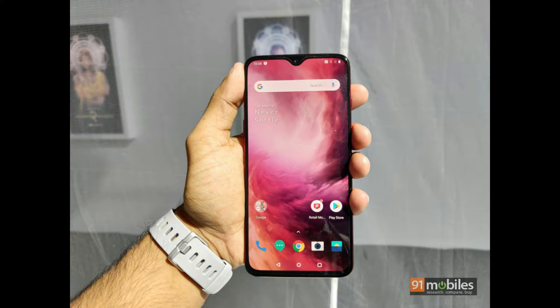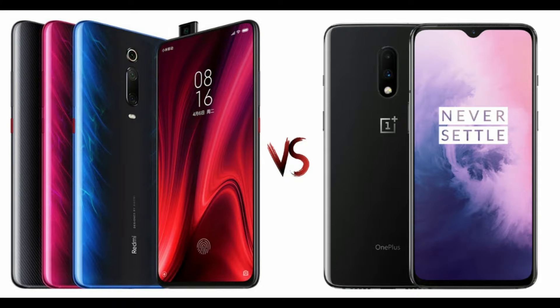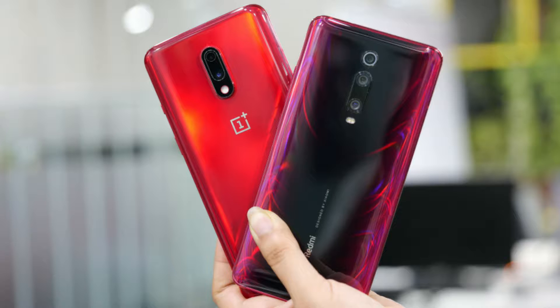That phone showed us that you can have a flagship-level device without having to spend flagship-level money. Sure, there are some compromises, but if you want a truly no-compromise experience you are still looking at spending at least twice as much for premium flagship devices, and for a lot of people that's not a deal worth making.